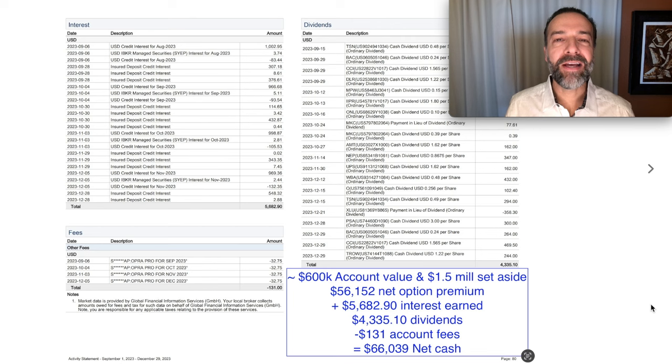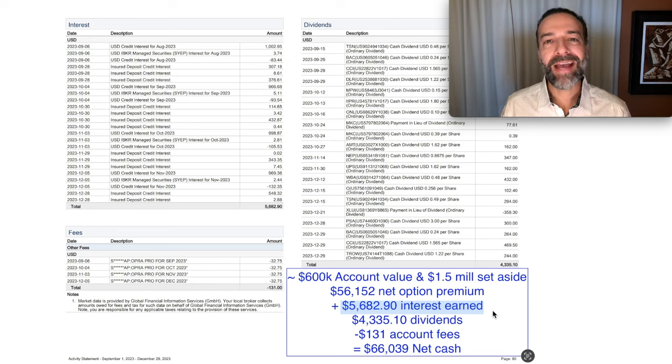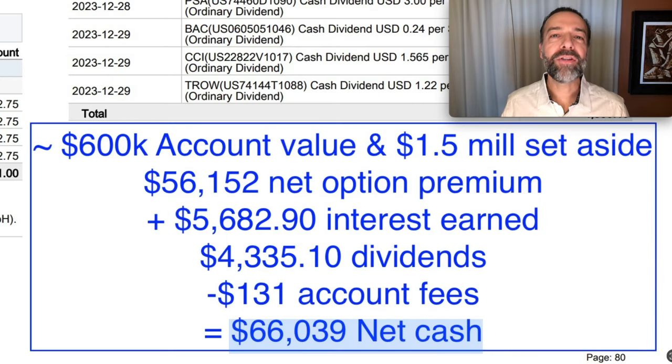But we didn't just receive net option premium. We also got income from a couple of different ways. Because of the cash sitting in this account waiting to be deployed if the put options we sold were assigned, we collected over $5,600 in interest. Over the past four months, we also collected over $4,300 in dividends, and account fees cost us $131. So when you do the math, as a result of buying and selling options over the past four months, we've pocketed just over $66,000.